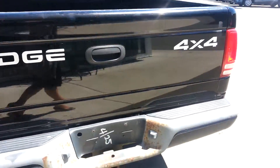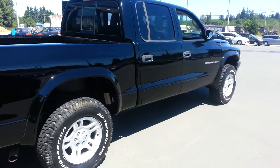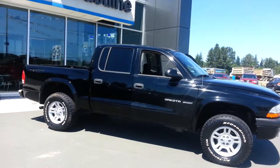So when you are ready, I would suggest come down and take it for a drive. This vehicle has had a lot of attention since it hit our website and I don't want you to miss out. Looking forward to your call. Bye for now.